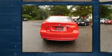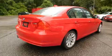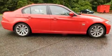Top features include front fog lights, front and rear reading lights, adjustable headrests in all seating positions, a leather steering wheel, automatic temperature control, remote keyless entry, and power windows.